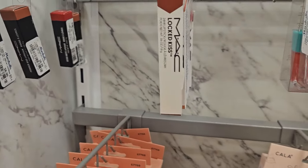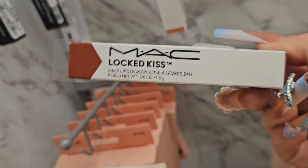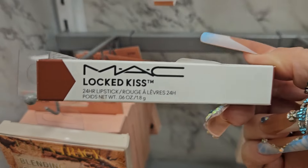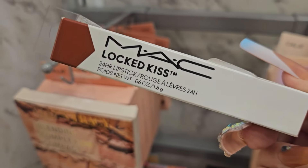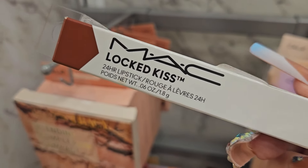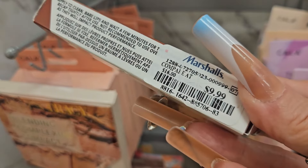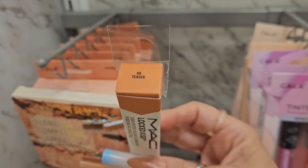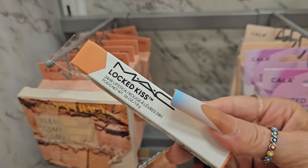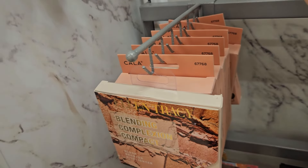They have this from MAC — this is NEO, this is Lact Kiss, and this is the 24-Hour Lipstick for $9.99 in that shade. They also have this other shade in Teaser for the Lact Kiss 24-Hour Lipstick from MAC.